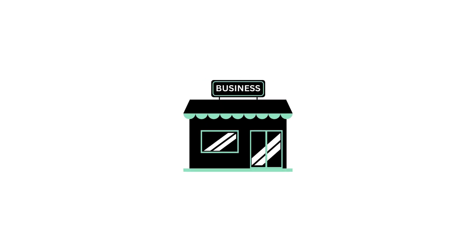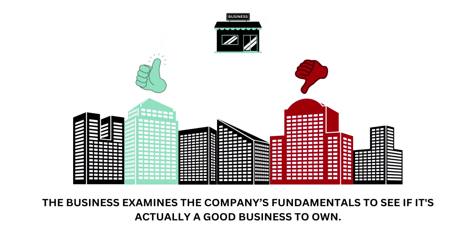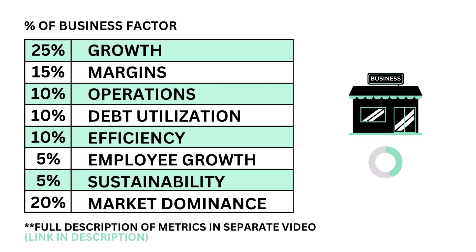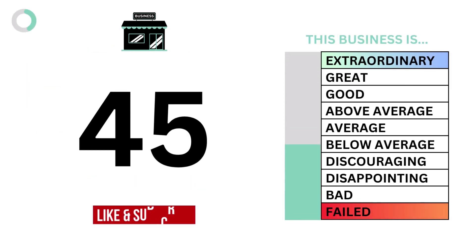First, let's look at the business. The business factor accounts for 45% of the analysis. The business examines the company's fundamentals to see if it's actually a good business to own. The business factor is made up of eight metrics, each weighted based on importance. Here are the eight metric grades, and when we put them together, we get the company's business grade.